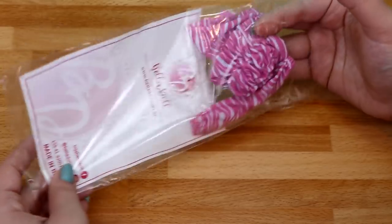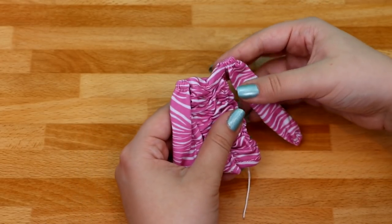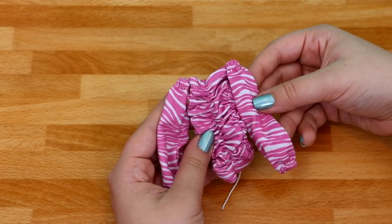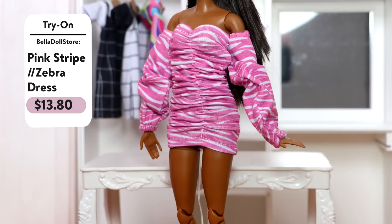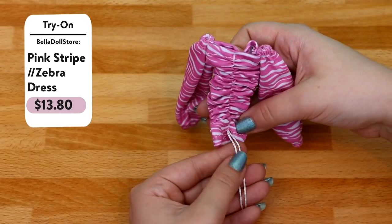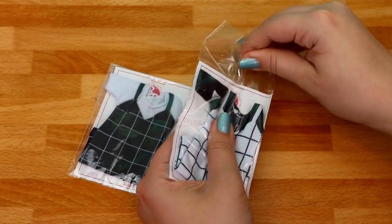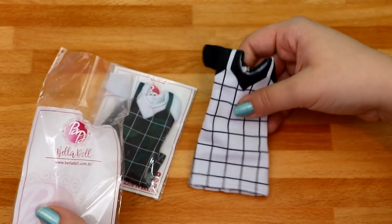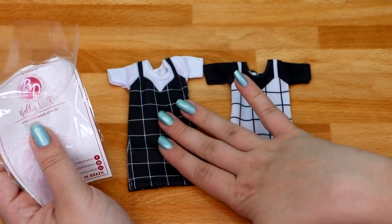This dress is similar to the butterfly one — I actually already opened this one. It has longer sleeves than the butterfly dress, and the pattern is pink and white, kind of like a zebra pattern. It's very scrunchy in the middle, which I really love, and it also has a little tie in the back.